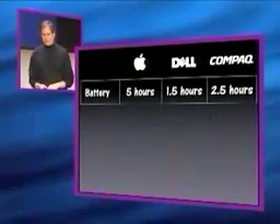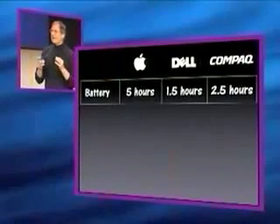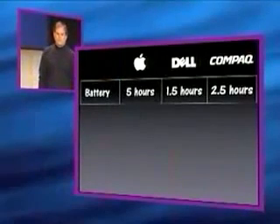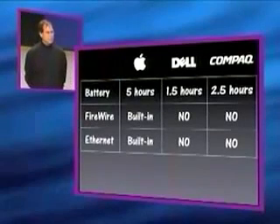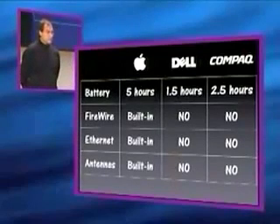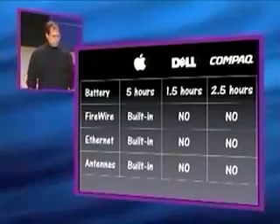In terms of battery life: five hours for the new iBook, one and a half hours for the Dell — that's not going to get you very far. Firewire: yes for iBook, no, no for the others. Ethernet: built in on iBook, no, no on the others. And antennas: built in on iBook, no, no on the others. So, built-ins and nos — I think there's a pattern there.